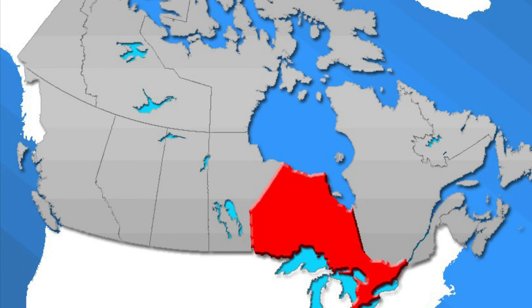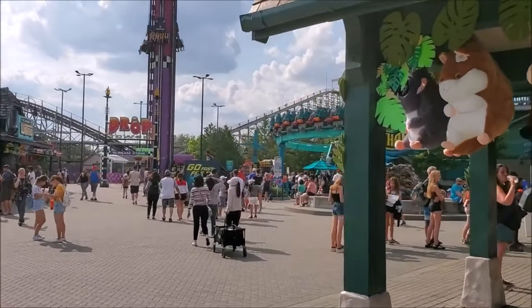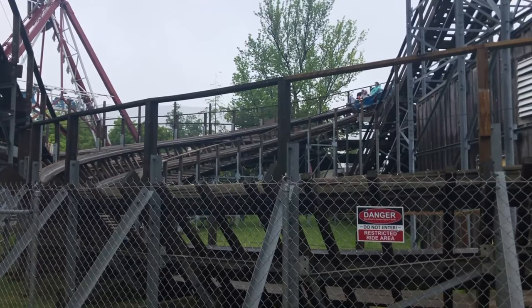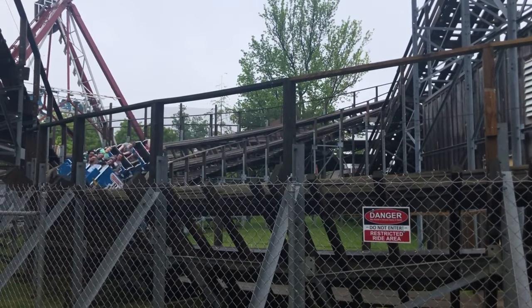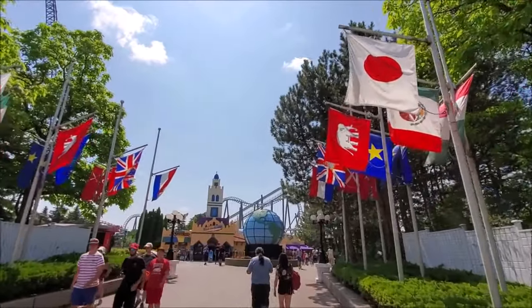For starters, this park can be found in the province of Ontario in an outskirt of Toronto called Vaughan. It should be no more than 40 minutes from downtown Toronto and about an hour and a half if you're coming from Niagara Falls. Because I was in the middle of a Pennsylvania-Ohio coaster trip, I actually came from Erie, PA — about three and a half hours, but what a well worth it drive because this park was so awesome.